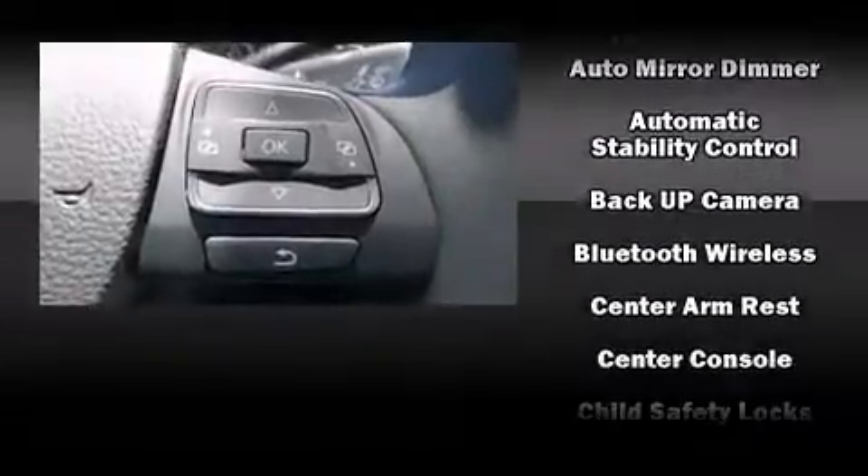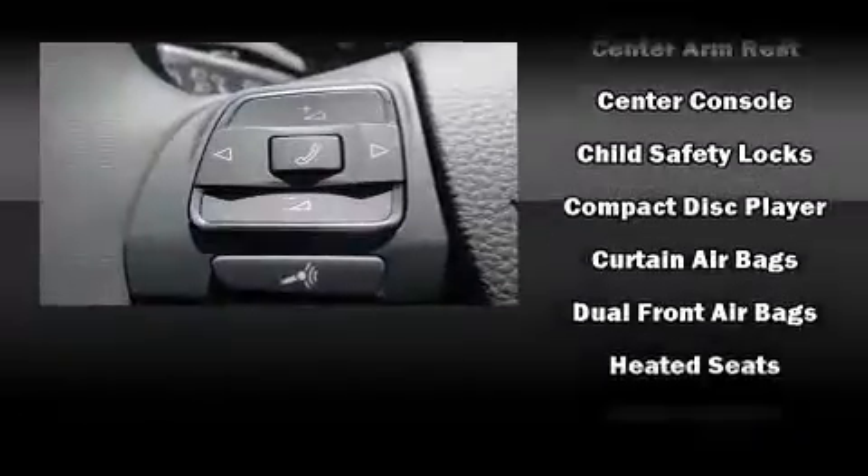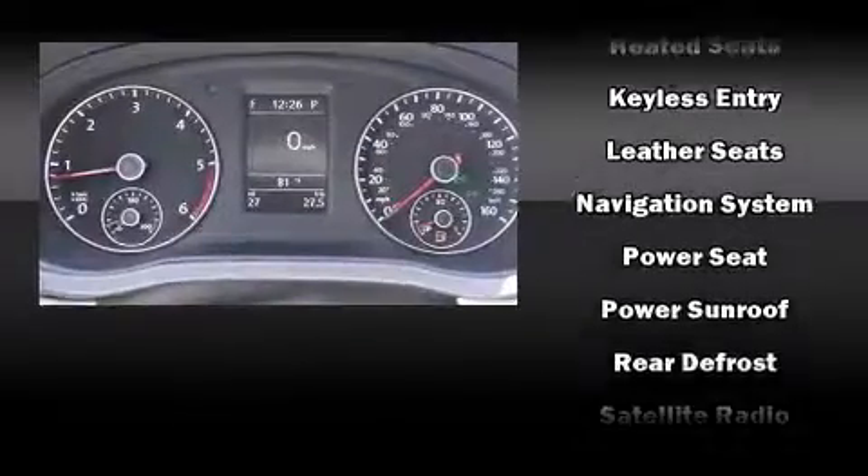The following features are included: delay-off headlights, a leather steering wheel, an automatic dimming rearview mirror, power moonroof, and one-touch window functionality.